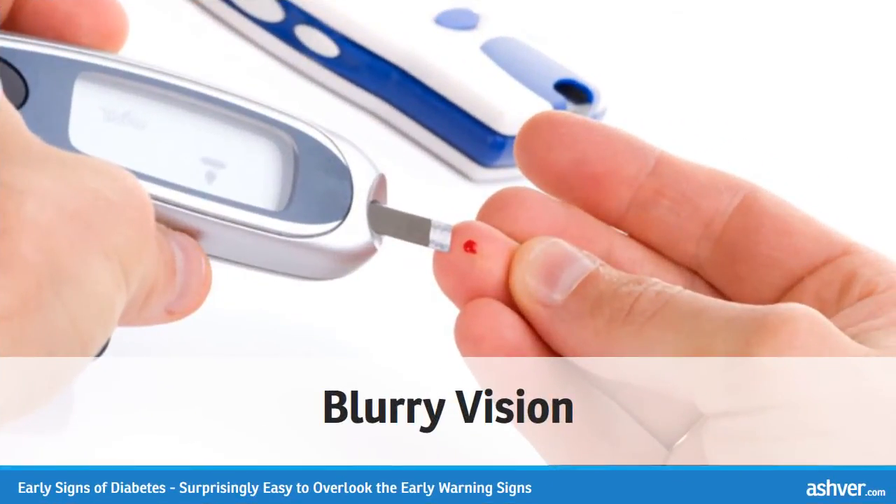Blurry vision. Hyperglycemia affects many parts of the body, and the eyes are no exception. High blood sugar can cause the eye lenses to swell, affecting your sight. You may begin to notice yourself squinting and straining to see things. Driving may become difficult, and you may notice it's harder to see the words in a book. Of course, just because you have blurred vision it doesn't mean you have diabetes; however, it's cause for a visit to the doctor and a diabetes screening, particularly if you're experiencing other symptoms.